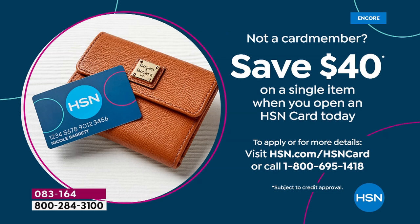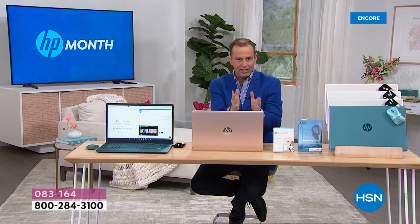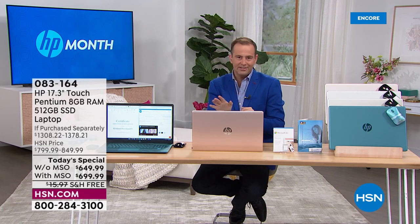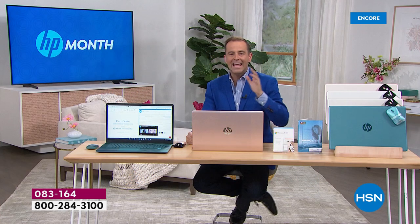If you're thinking that sounds really good and want to apply for an HSN credit card today, there's a big saving of 40% off when you apply. Call 1-800-695-1418 to find out more. Every purchase tonight includes three valuable extras: one year of accidental damage from HP — break it, crack it, drop it, they repair or replace it, valued at nearly $40; two years of HP Smart Friend technical support, valued at $359; and three years of Find My HP theft protection, valued at $89.99.